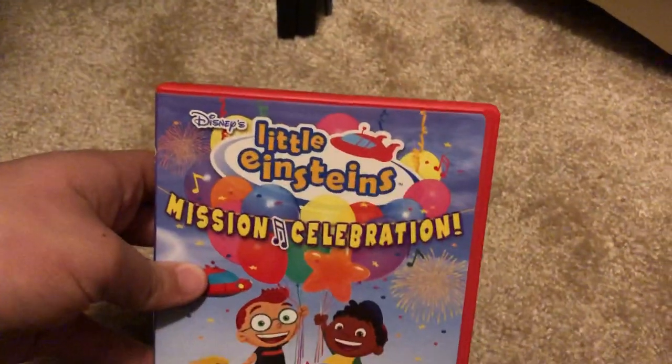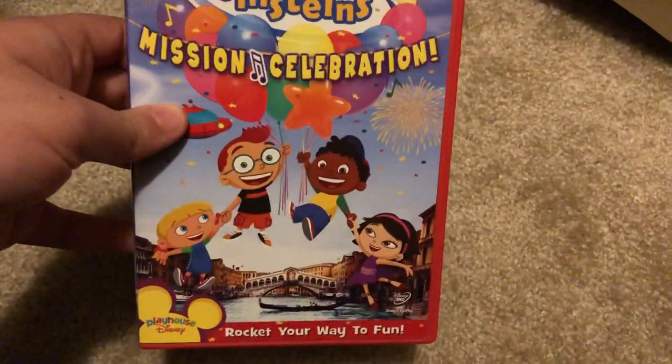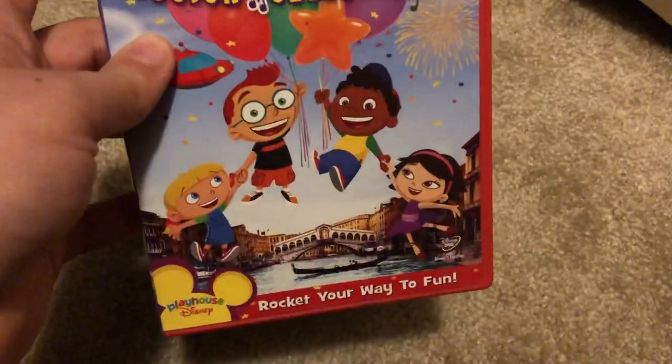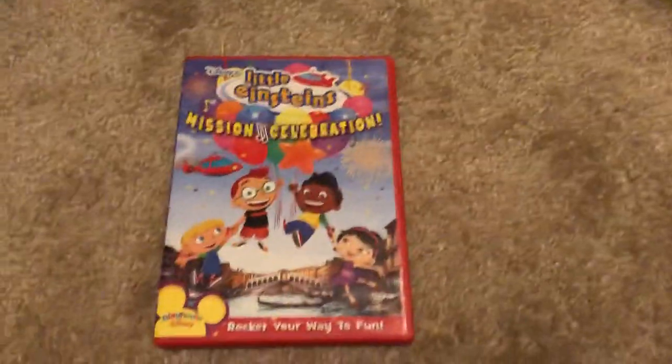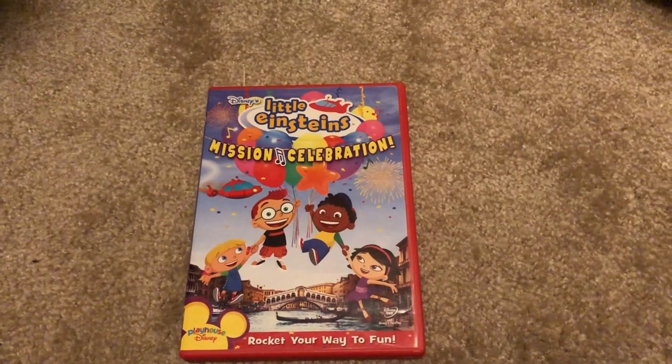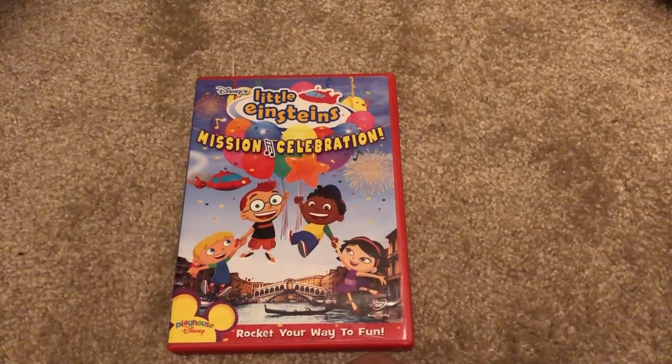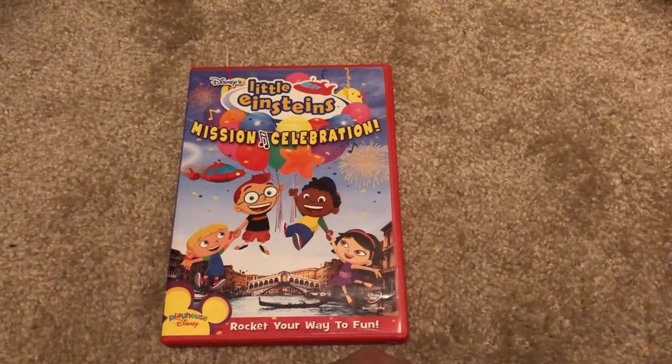The next DVD is the 2006 DVD of Little Einsteins: Mission Celebration, from Playhouse Disney. It's been a long time since I collected any Little Einsteins DVDs. It was released in 2006, and this DVD has the old Walt Disney Home Entertainment logo at the beginning with old music, from around 2001 through 2006.